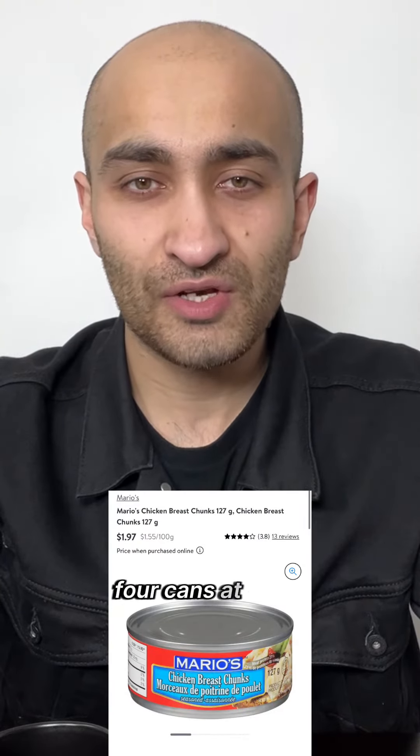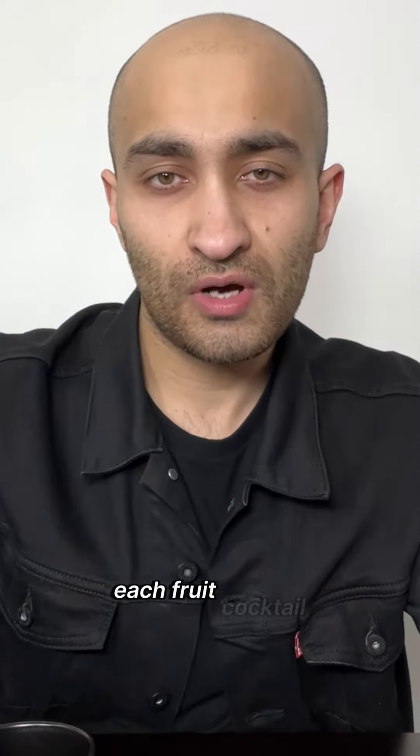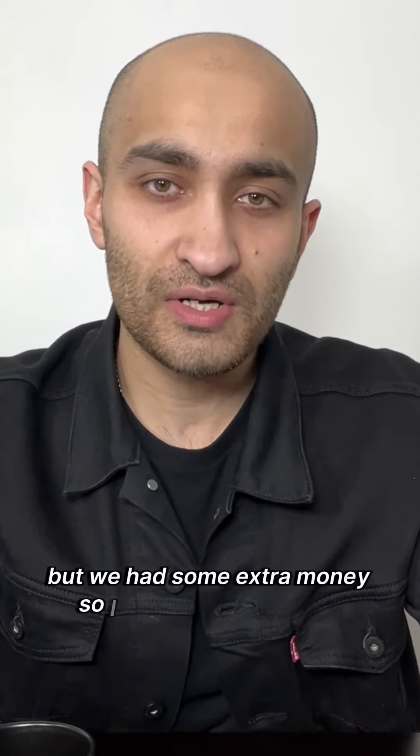Canned chicken, four cans at $1.97 each. Fruit cocktail, one can for $1.97 — this wasn't necessary, but we had some extra money so I just added it in.